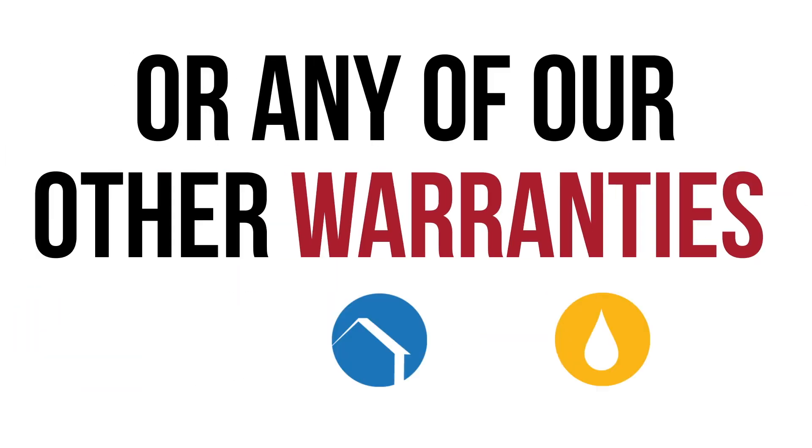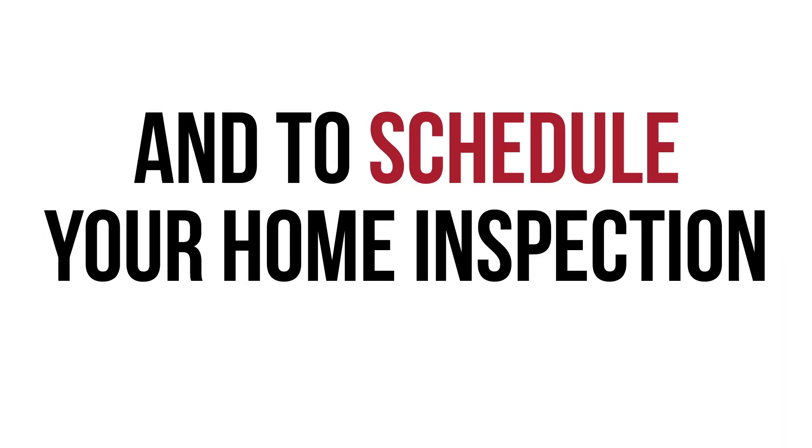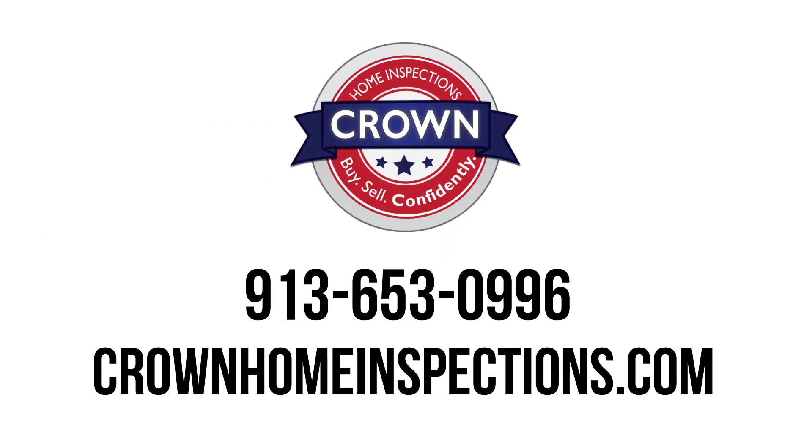For full details about the Next Structural Warranty, or any of our other warranties, and to schedule your home inspection, contact Crown Home Inspections today.